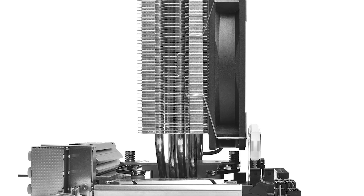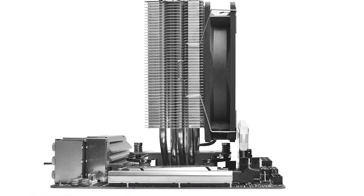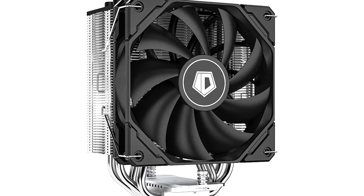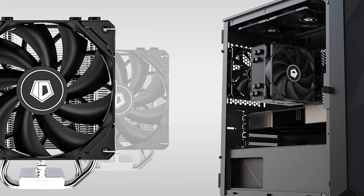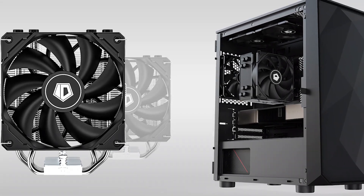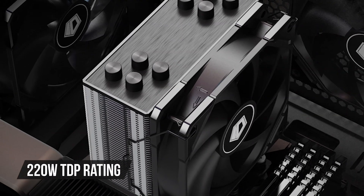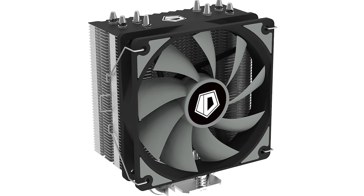The SE224XT Basic had already impressed us with performance far beyond what you'd expect at its price point, but its silent successor, the SE224XT-S, is even a step further. Despite being released in 2022, this CPU cooler is still a great choice for the Ryzen 7 5800XT thanks to its 220W TDP rating — a solid boost from the 180W on the SE224XT.